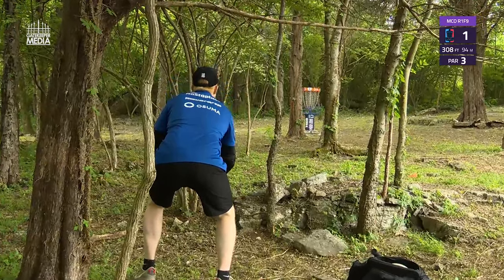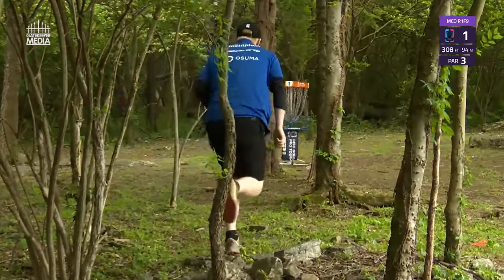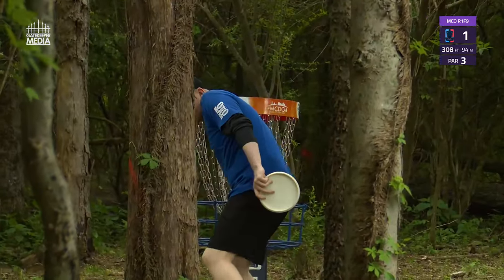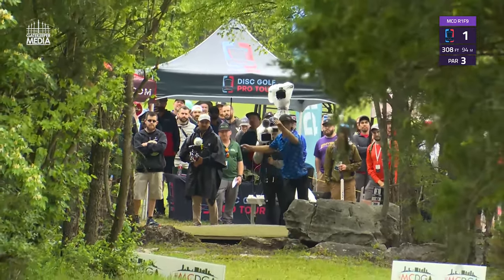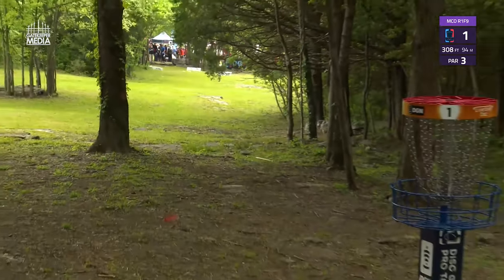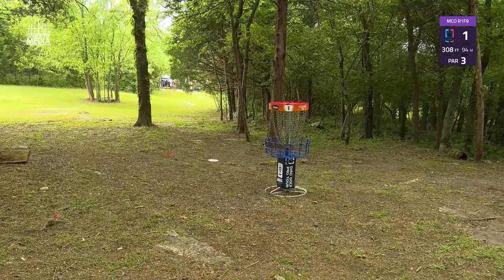We start here with Esa Niiminanen on hole one, a little bit obstructed but cashing from circle two. Another thing you might see a good amount of out here is trees inside the green. We see Carter here with a great drive on hole one, inside the bullseye.